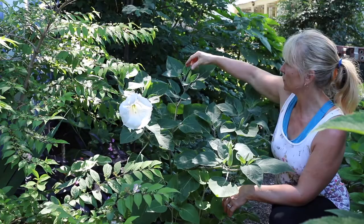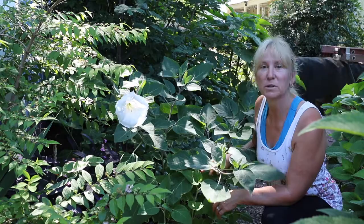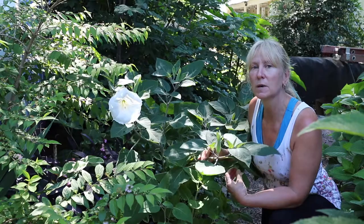It has nine, ten blossoms that will be coming in the next couple of nights, and this will just absolutely be covered. It is something to have. Most people need to have it as a tropical, just a summer plant.